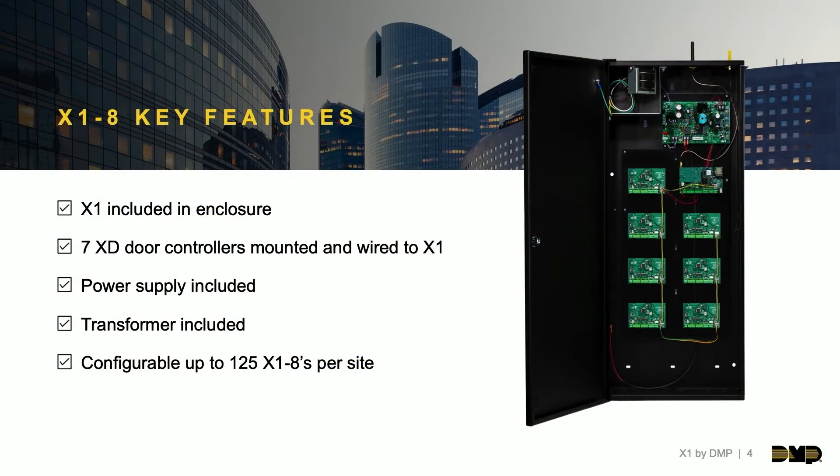There is an X1 including the enclosure with the X1 8, plus seven door controllers mounted and wired back to that X1. A cool part of the X1 8 is the capability to have one communication path for up to eight doors — one network connection, one Wi-Fi connection, or one cellular connection — simplifying the process for eight doors of access. A five-amp power supply and transformer are included in the X1 8 enclosure.